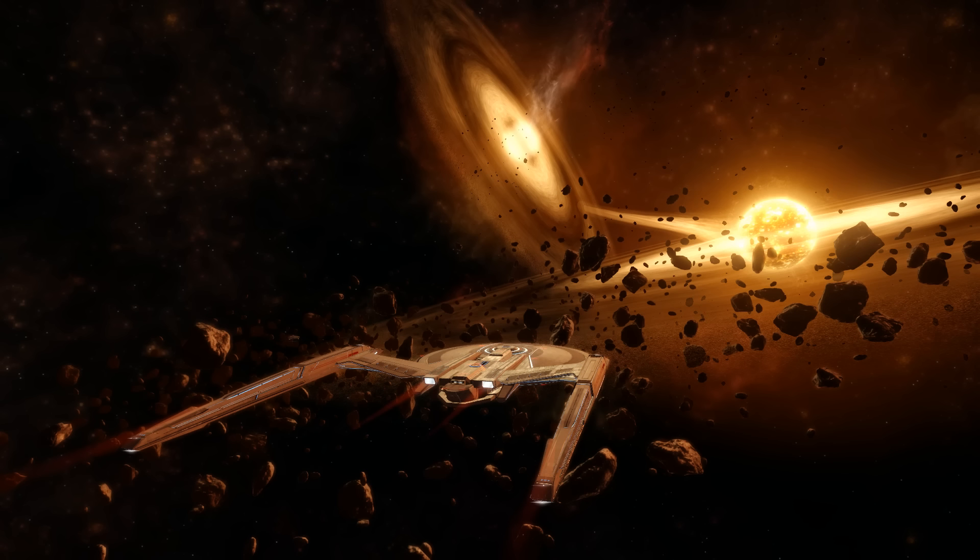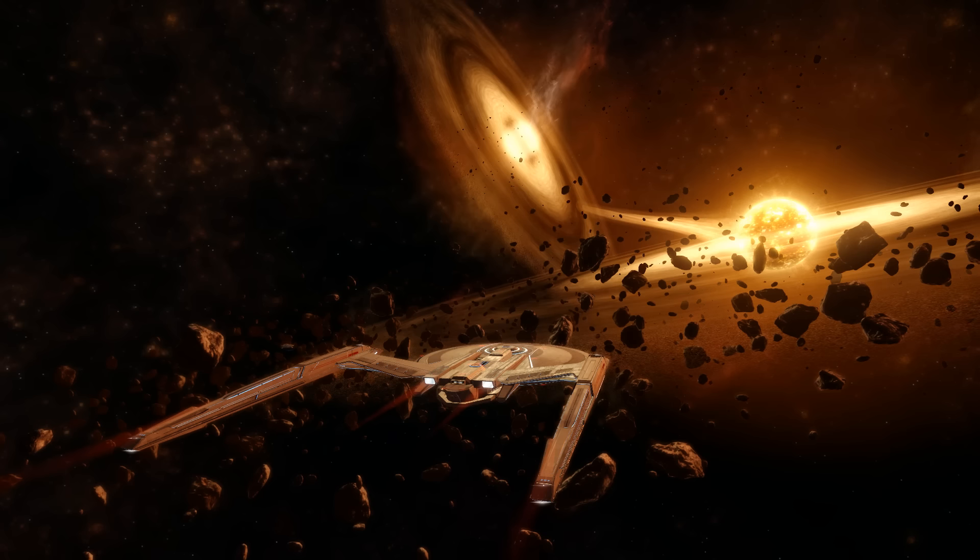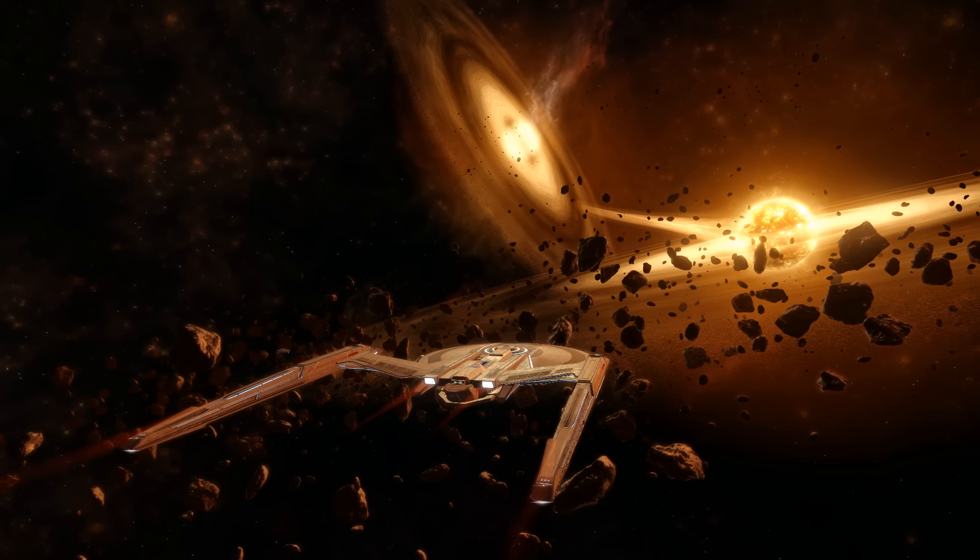Hello all, Rick here with a Star Trek Discovery season 5 episode 9 review, the penultimate part in this series.